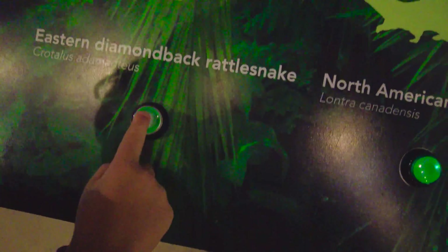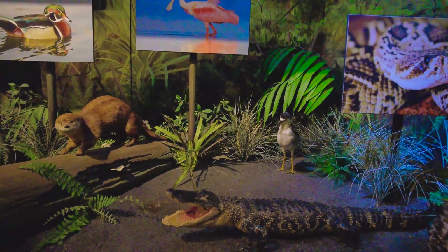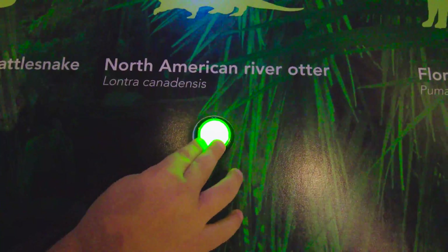Rattlesnake! Let's find the rattlesnake — where is the rattlesnake? Let's hear the sound of it. And we have the North American River Otter over here!